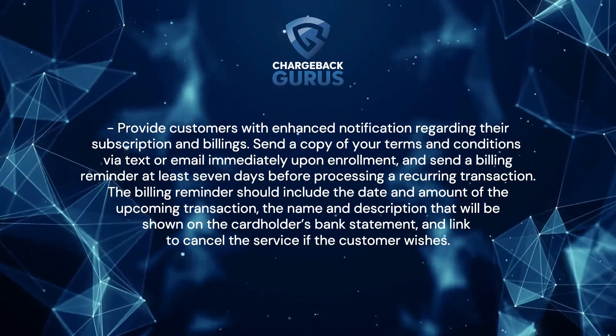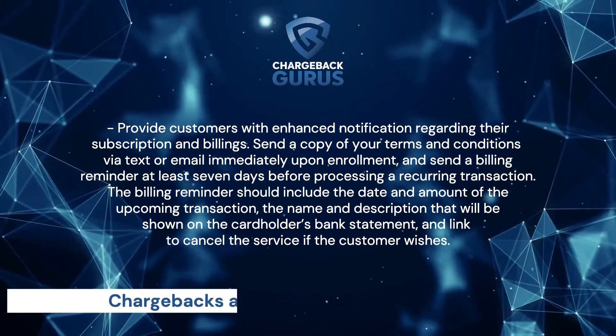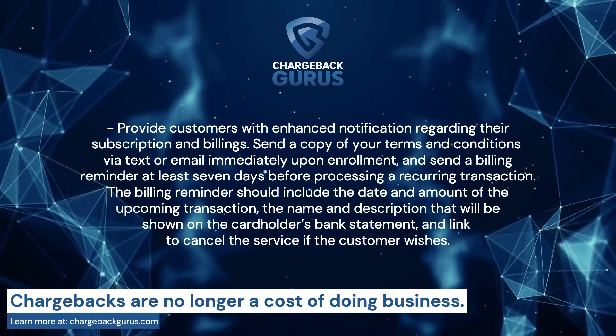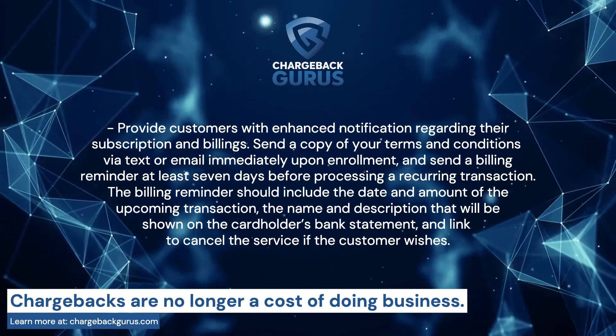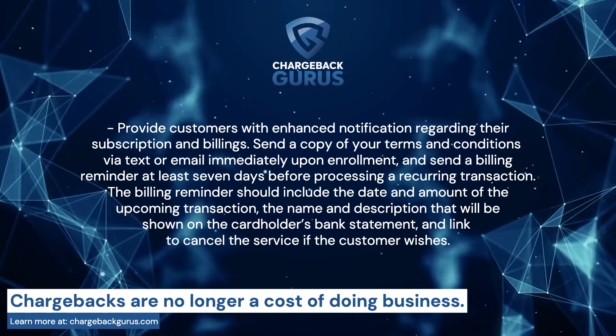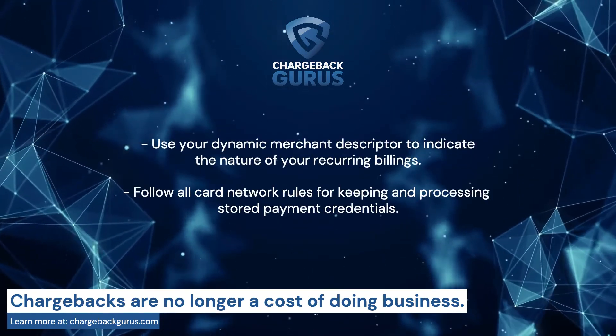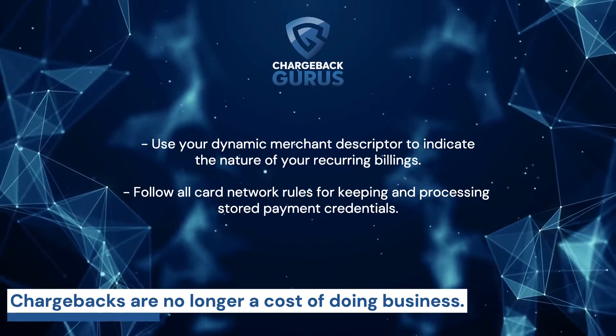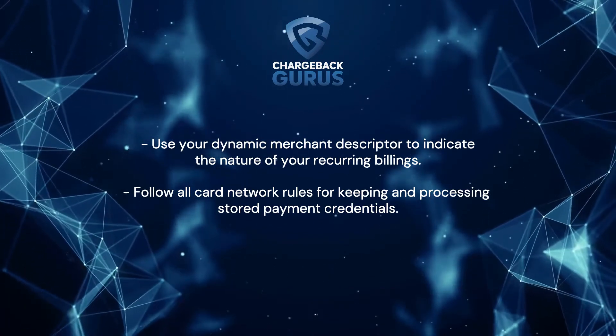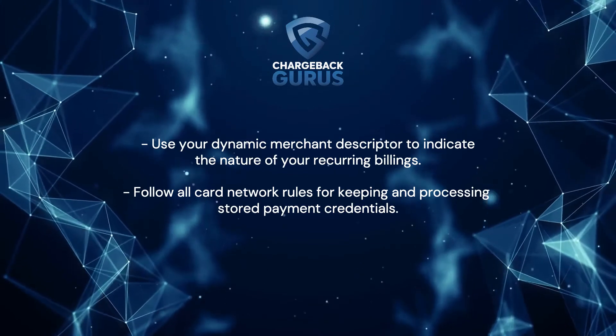A billing reminder should include the date and the amount of the upcoming transaction, the name and description that will be shown on the cardholder's bank statement, and a link to cancel the service if the customer wishes. Use your dynamic merchant descriptor to indicate the nature of your recurring billings. Follow all card network rules for keeping and processing stored payment credentials.